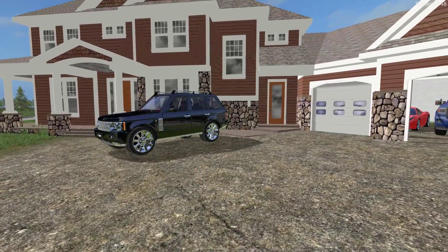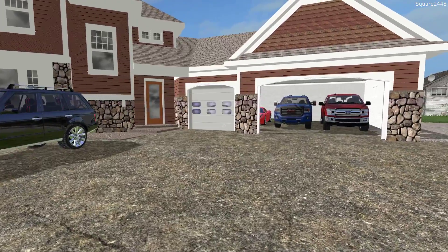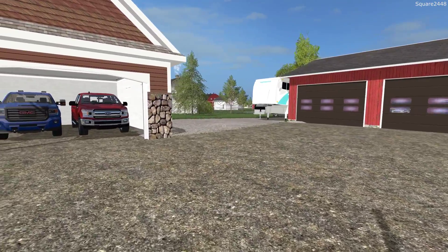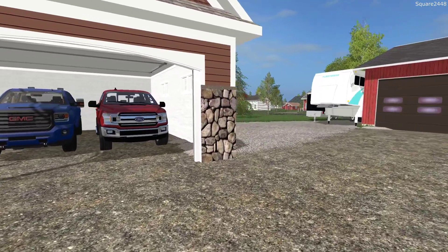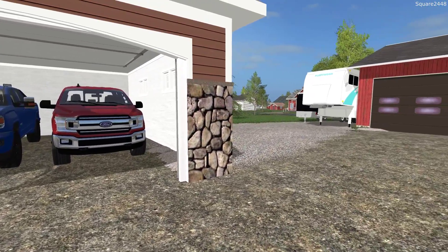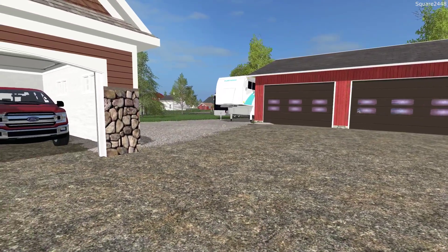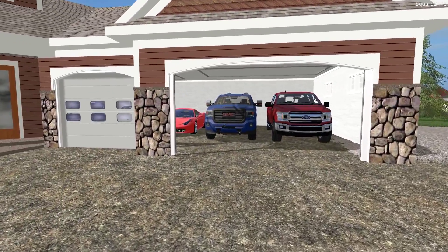Welcome to FS17 on the Square Farms map. Today we will be doing a fall camping trip with the homeowner series. We'll be heading over to the campground, setting up camp, and then having some fun on the dirt track. We will be using the 2018 GMC 2500H to tow our fifth wheel camper trailer, and the 2018 F-150 with the enclosed trailer to transport a few off-road toys. The owner of the campgrounds just purchased a brand new off-road toy and will be letting us use it for a few hours today, which is going to be pretty exciting.